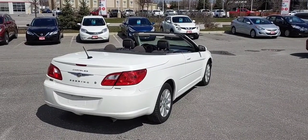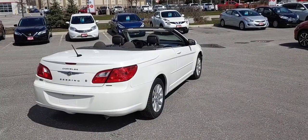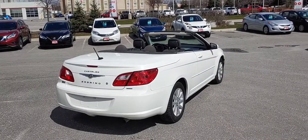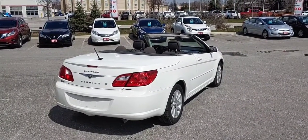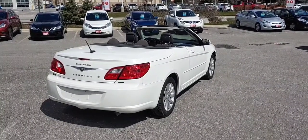Good afternoon, Josh here at Clarence Nissan. I know you are interested in our Chrysler Sebring convertible here and I just wanted to give you a bit of a walk around, show you the vehicle itself. It's super windy out right now so hopefully you can hear me fine, but again just want to show you the condition of the vehicle. If you have any other questions please reach out and let me know how I can help.